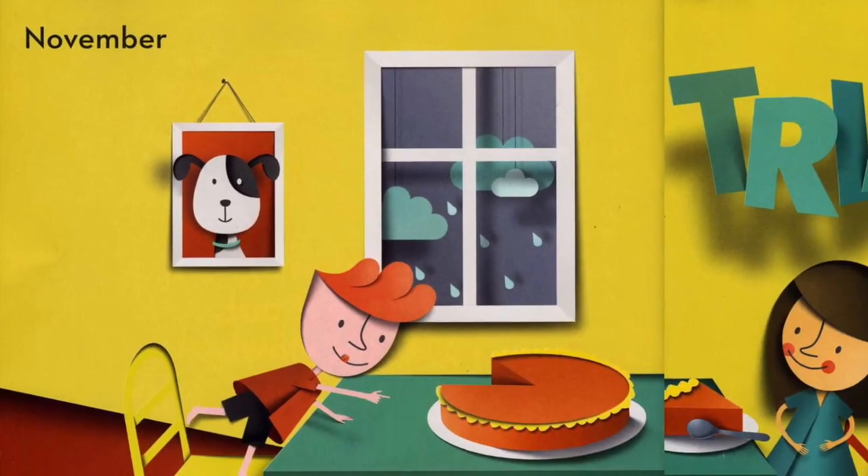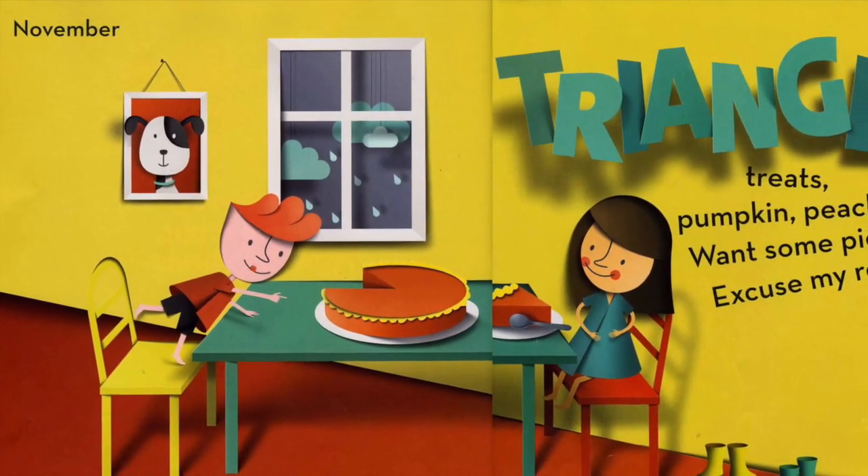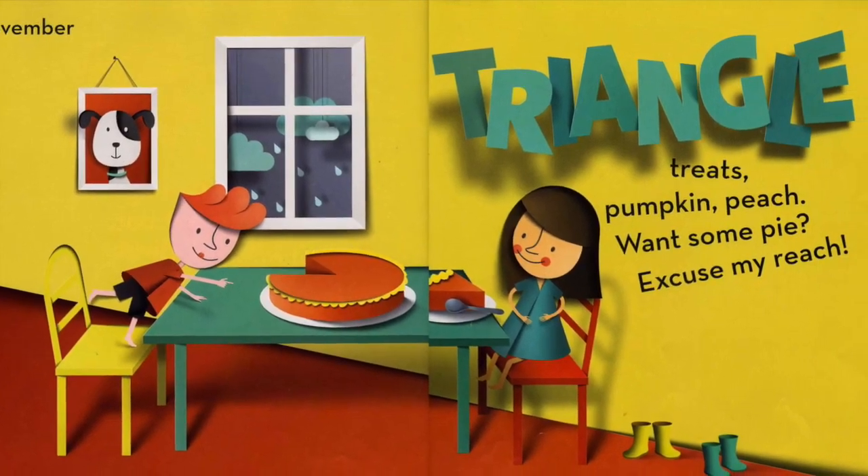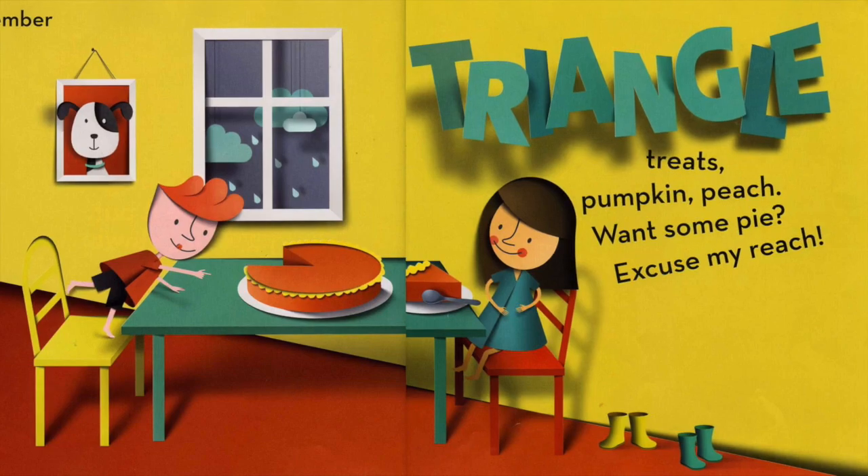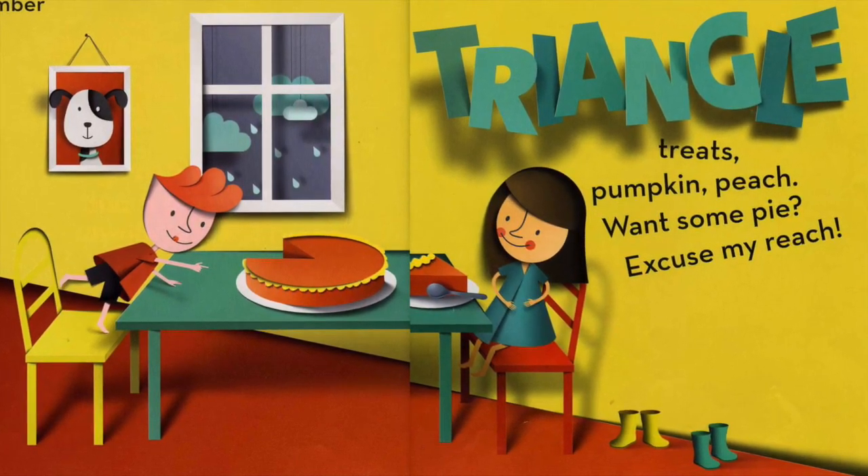November. Triangle treats — pumpkin, peach. Want some pie? Excuse my reach.